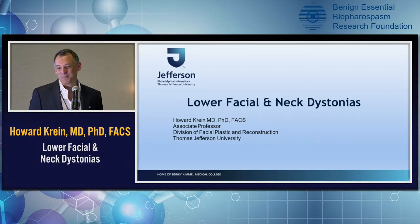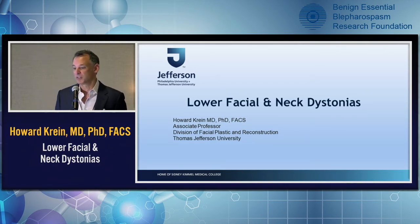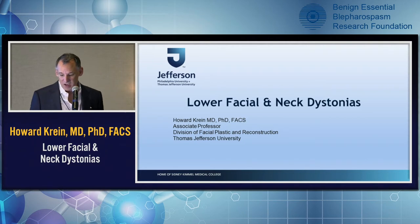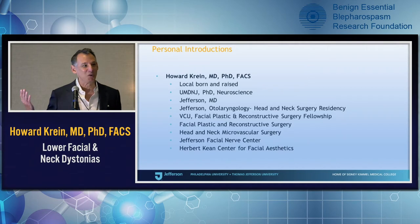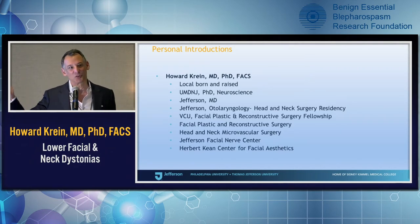Today's been a lot of great information on the facial dystonias, with concentration on the upper face. We're going to now move into a little bit of the lower face and cervical dystonias — the lower face and neck dystonias. I just wanted to introduce myself. Maybe my mother would have given the same introduction, so I appreciate that. I'm locally grown — born and raised in Philadelphia, grew up in Jersey.